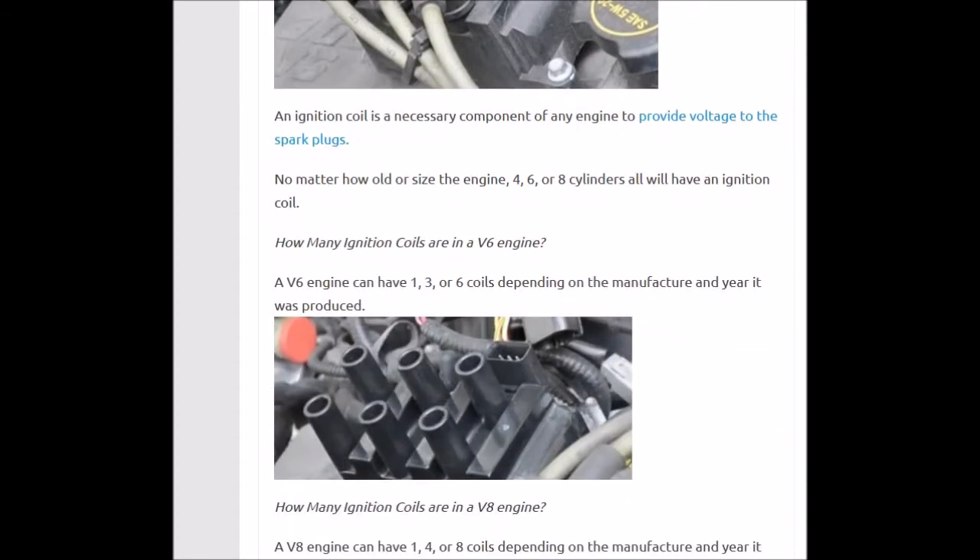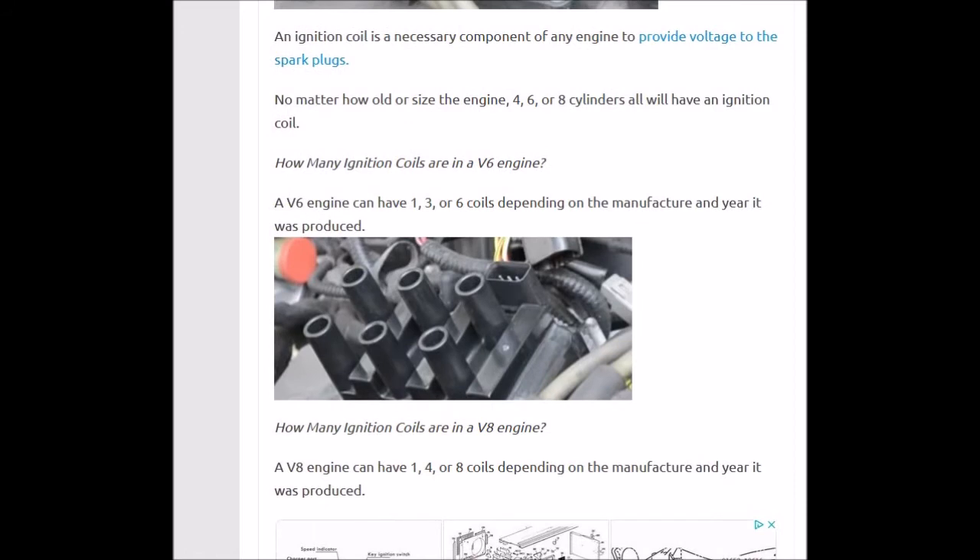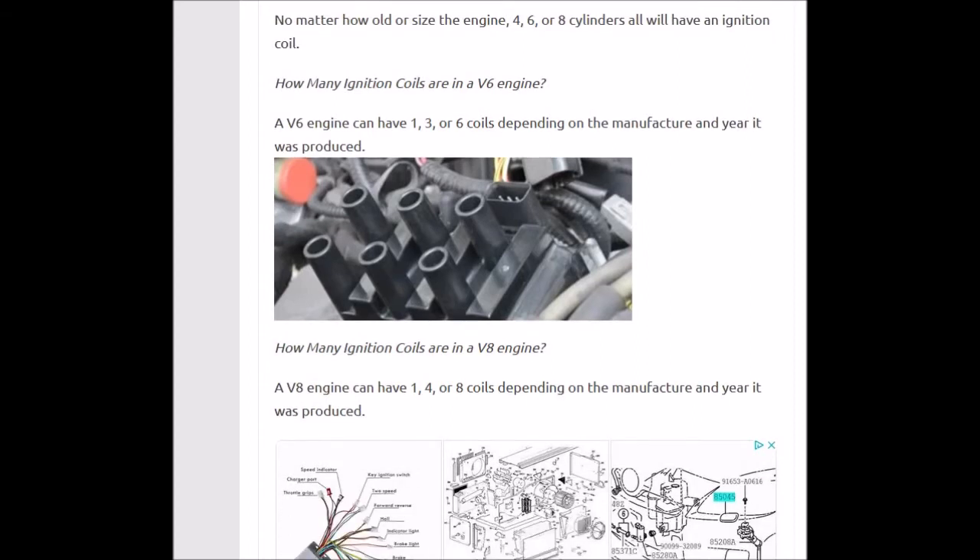So it can vary. Like right here, a V6 engine can have one, three, or six coils depending on the manufacturer and year it was produced. And a V8 engine can have one, four, or eight coils, depending on the manufacturer and year it was produced.